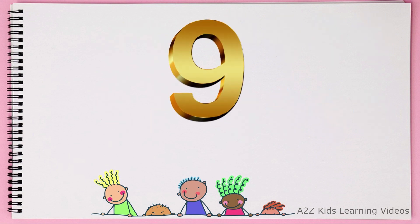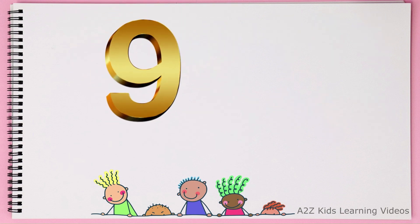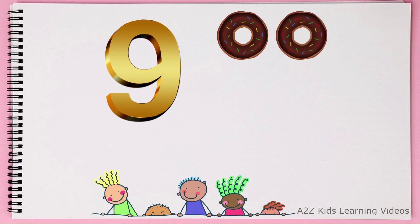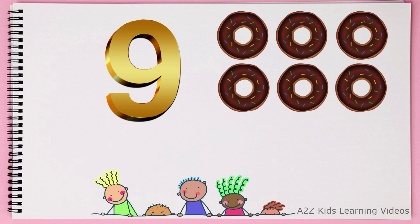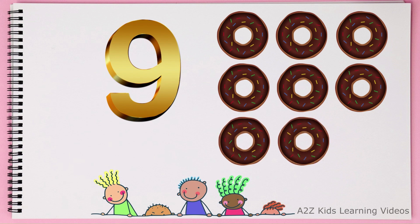This is number 9. 1, 2, 3, 4, 5, 6, 7, 8, 9. 9. Donuts.